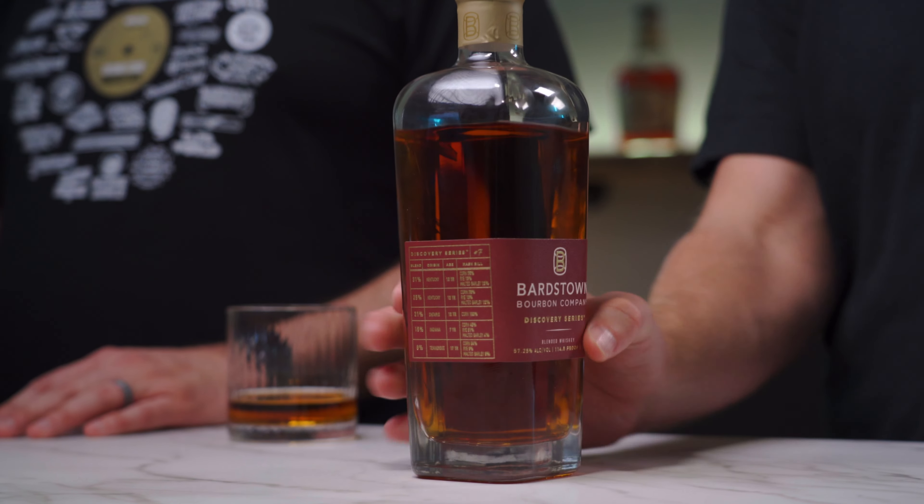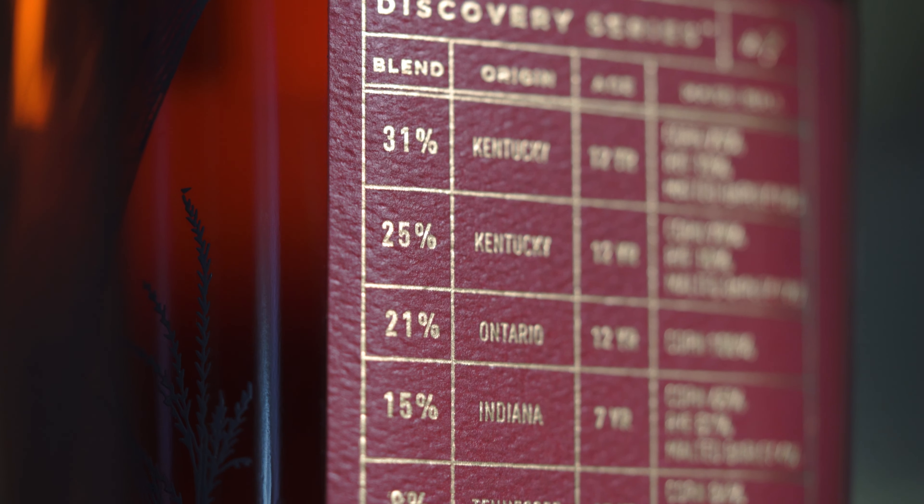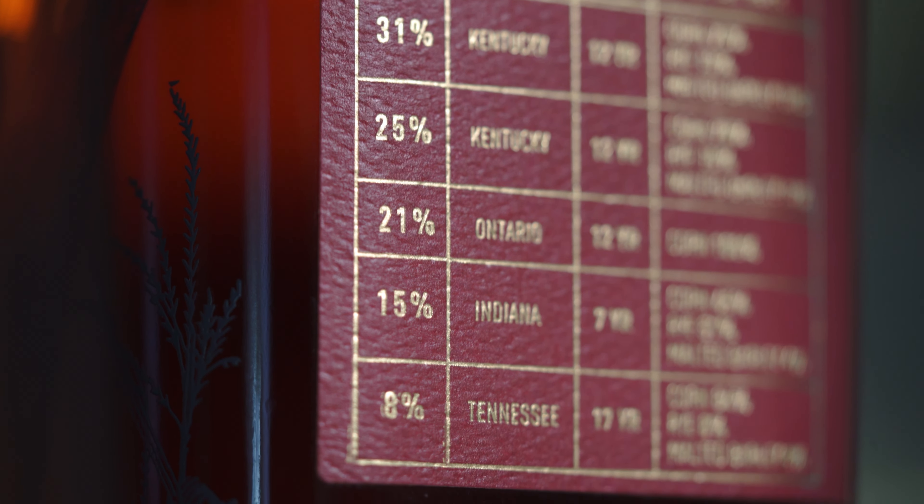Let's take a look at this beautiful bottle. First off, not a bourbon — it's a blended whiskey, and this is 114.5 proof. The blend is what makes this interesting. The whiskey in this comes from four different places: Kentucky, Tennessee, Indiana, and Ontario, Canada.